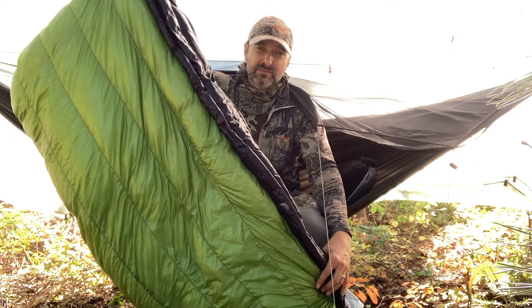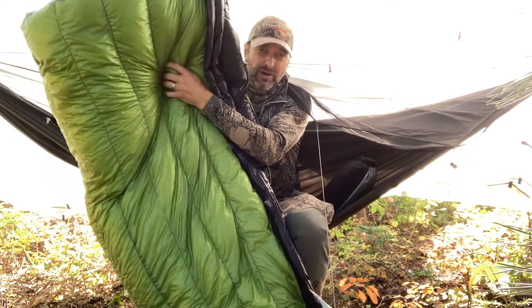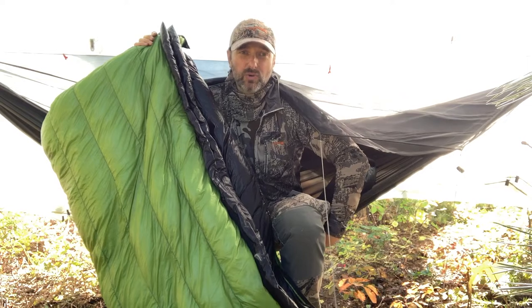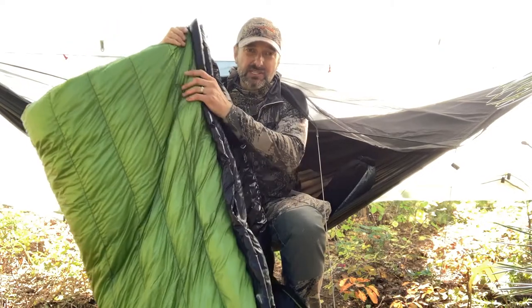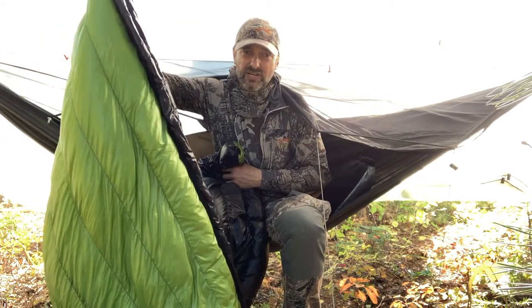The idea is that when we lay in a sleeping bag, we squish down all that loft on the bottom side and it no longer insulates us. A hammock setup has that bottom quilt which hangs from the hammock and doesn't get compressed, so that keeps us warm on the bottom. The top quilt keeps us toasty on top and has a little more room to stretch out.